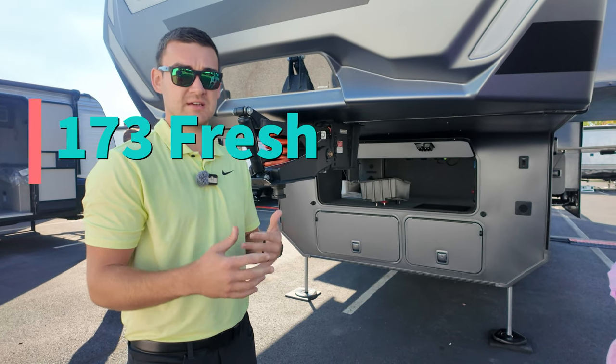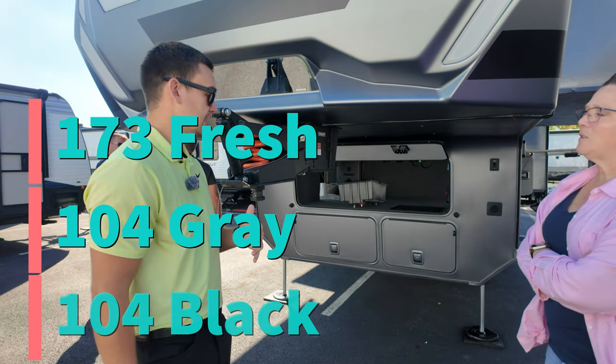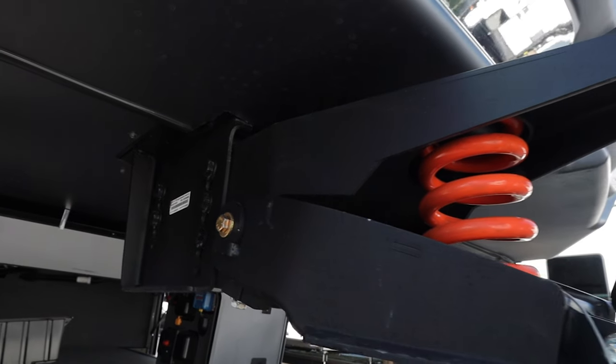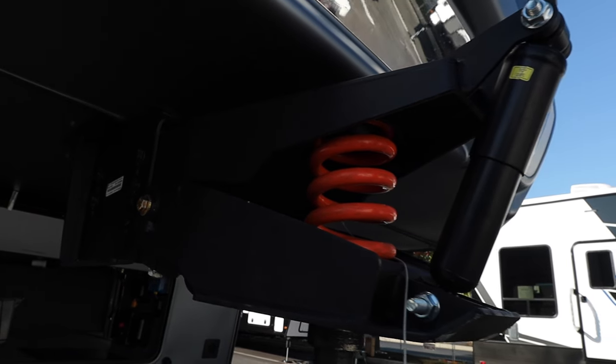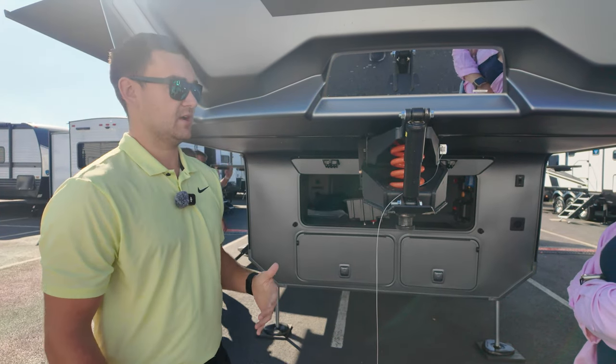We're going to upgrade our tank capacities to best-in-class: 173-gallon fresh water, 104-gallon gray, and 104-gallon black. With that, we've gone to a 24,000 GVWR pin box.